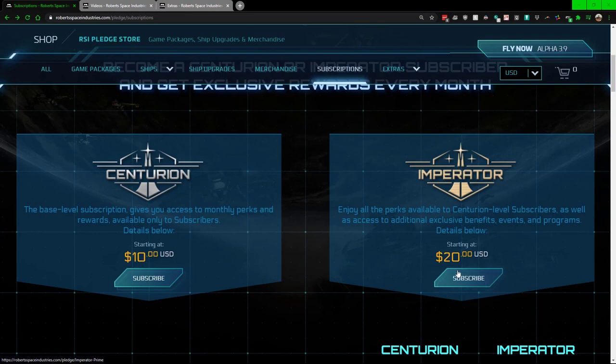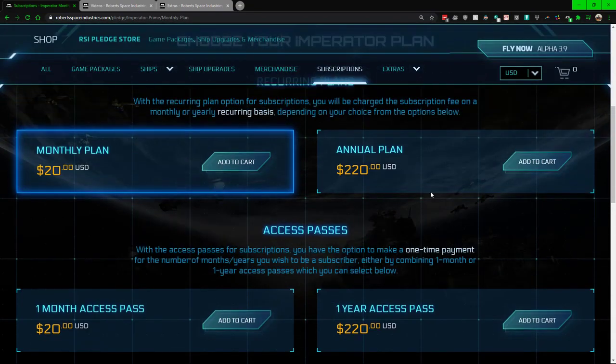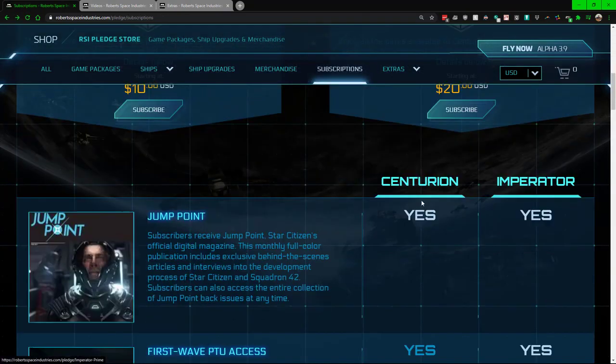First, let's get into the price point to see if it's worthwhile for you. There are two tiers: the first tier is $10, the second tier is $20. You can do a monthly plan or an annual plan. The access pass is a one-time payment whereas the recurring option repeats. With the annual plan you pay for 11 months and get the 12th month free, whereas with the monthly plan you're paying every single month.